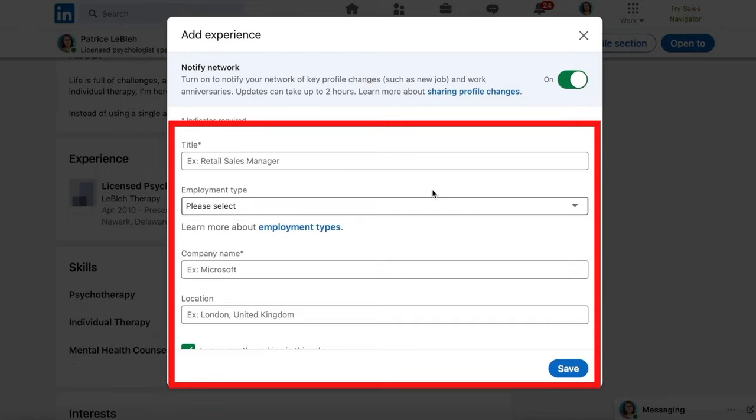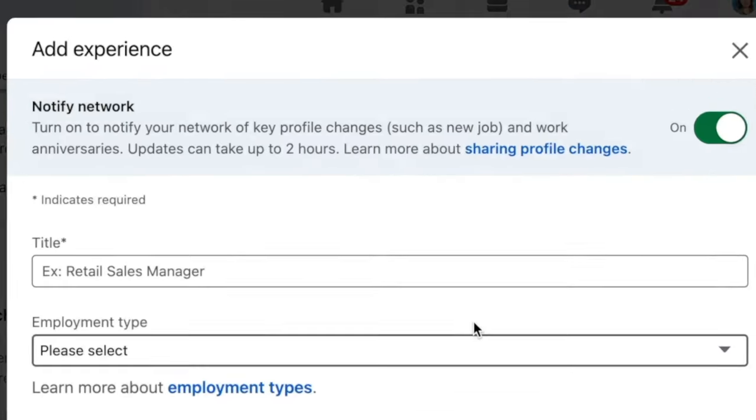Now before you fill out all the job information below, pay attention to the notify network toggle at the top. If what you're filling out is a brand new position at your current company and you want everyone in the world to know, then definitely keep it toggled on. Otherwise, turn it off.